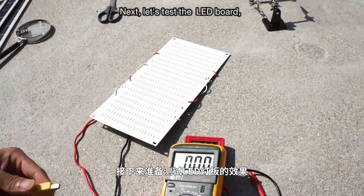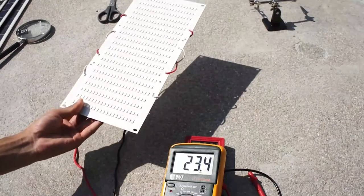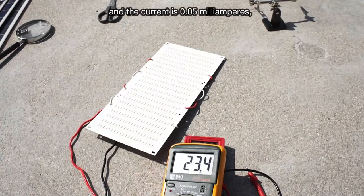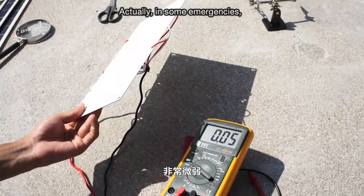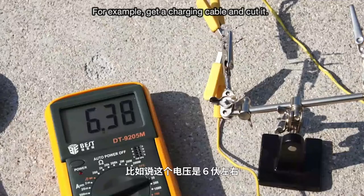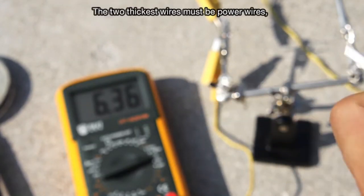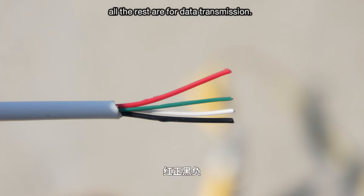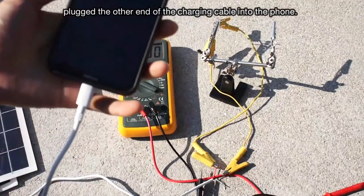Next, let's test the LED board. The voltage is about 23 volts and the current is 0.05 milliamps, which is very weak. In an emergency, we can use an LED board to generate electricity — for example, get a charging cable and cut it. The two thickest wires are the power wires: the red one is positive and the black one is negative; all the rest are for data transmission. We connected it to the LED board leads.